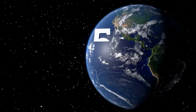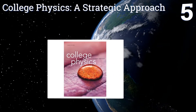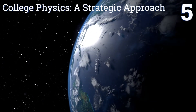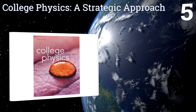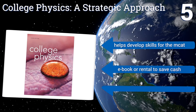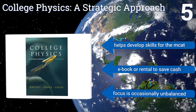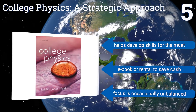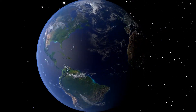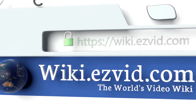Coming in at number five on our list, College Physics: A Strategic Approach sets a high new standard for algebra-based physics. The book and its related supplemental materials work together to help students achieve the foundation they need for more advanced specialized studies. It helps develop skills for the MCAT and is available as an ebook or a rental to save cash, but the focus is occasionally unbalanced.